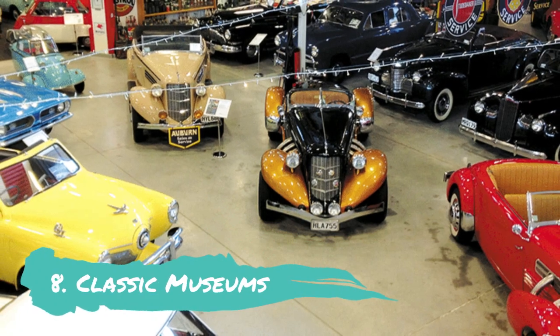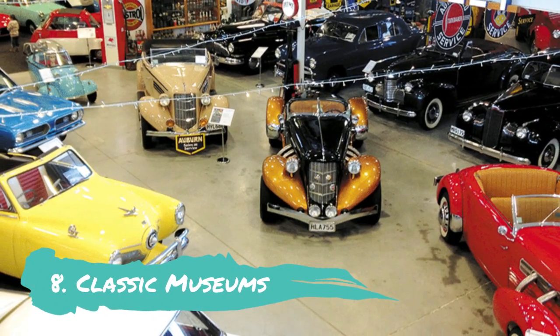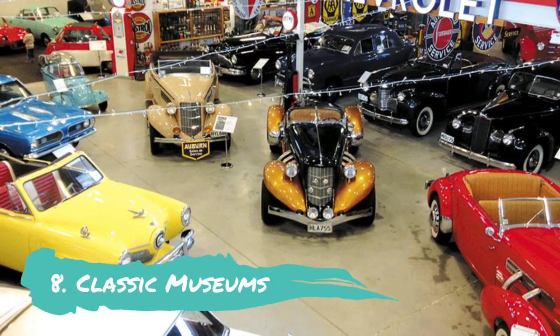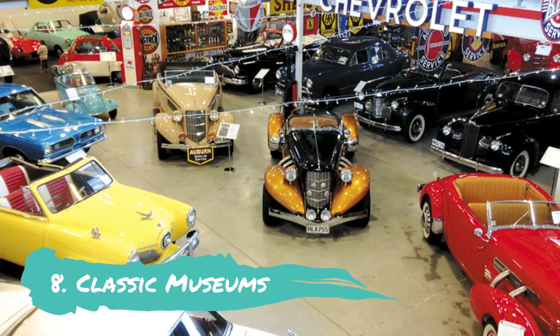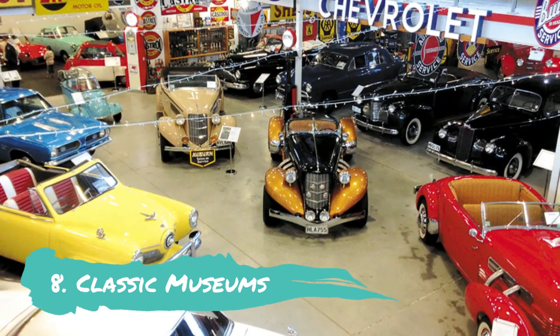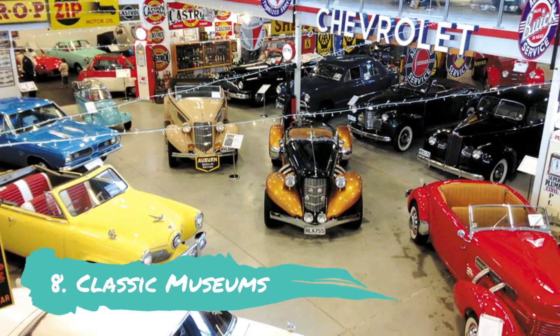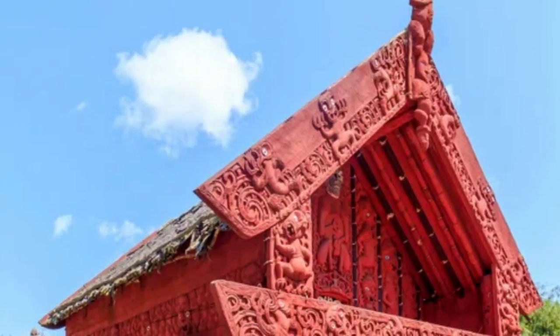Classic Car Museum: More than 100 cars are on display at the Classic Car Museum for visitors to admire. Enter the museum through a 13-metre-tall jukebox replica from the 1950s to view images of renowned movies and wild performers like Elvis and ABBA. The museum also features a sizable collection of pedal cars, vintage pinball games and petroleum memorabilia.